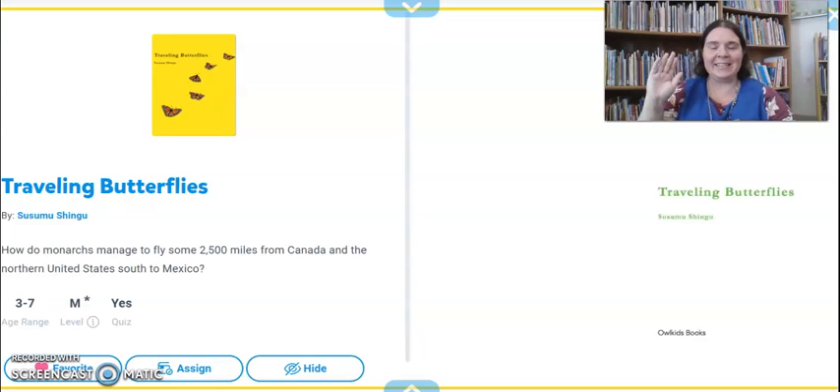Hi preschool friends! Today we are going to continue talking about insects, but we're going to learn more about insect migration. Migration is when animals or insects or even people move from one place to another. Lots of animals and insects migrate from colder climates to warmer climates. A climate is a place with a certain type of weather — it might be a place where it snows a lot, rains a lot, or even a place that's nice and sunny.